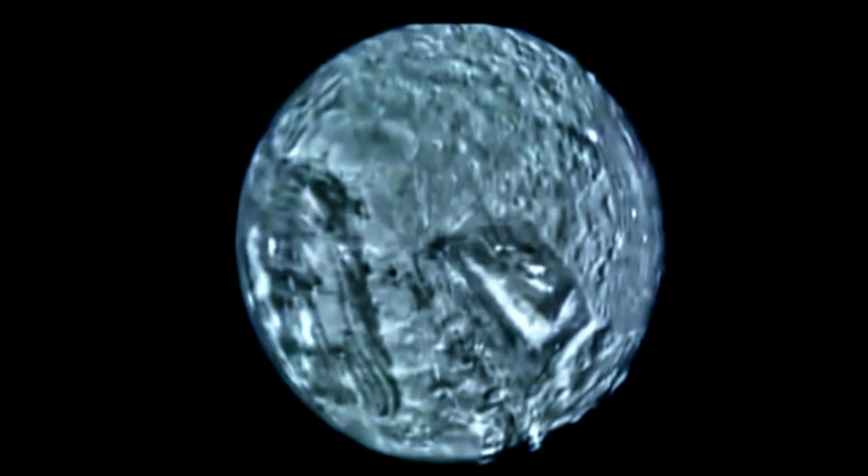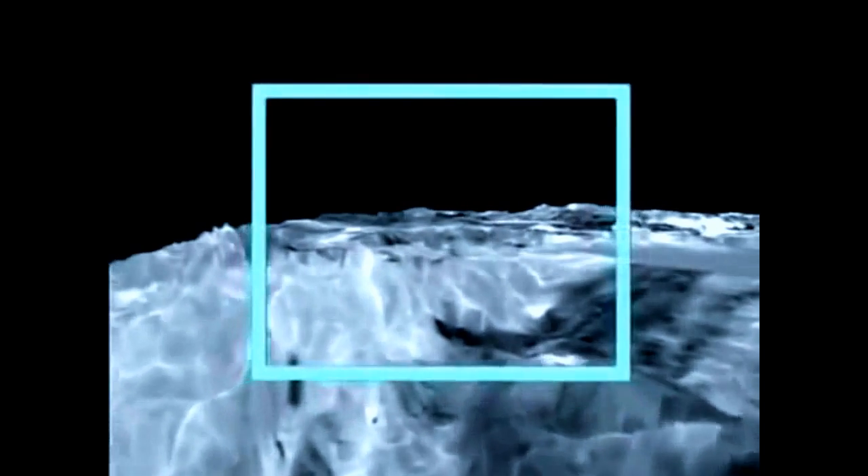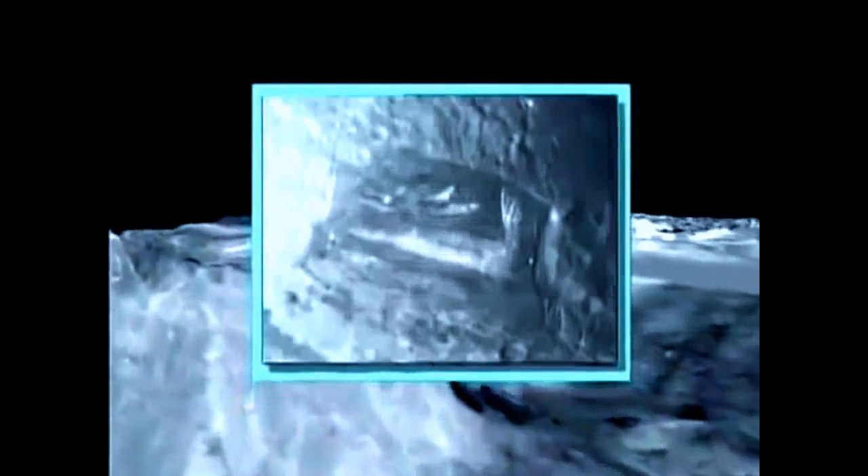Miranda surpassed our wildest expectations. Here we see a cliff 16 miles high on this fault. If you were standing here, you could flip a rock off it and it would take nine minutes to fall to the bottom.